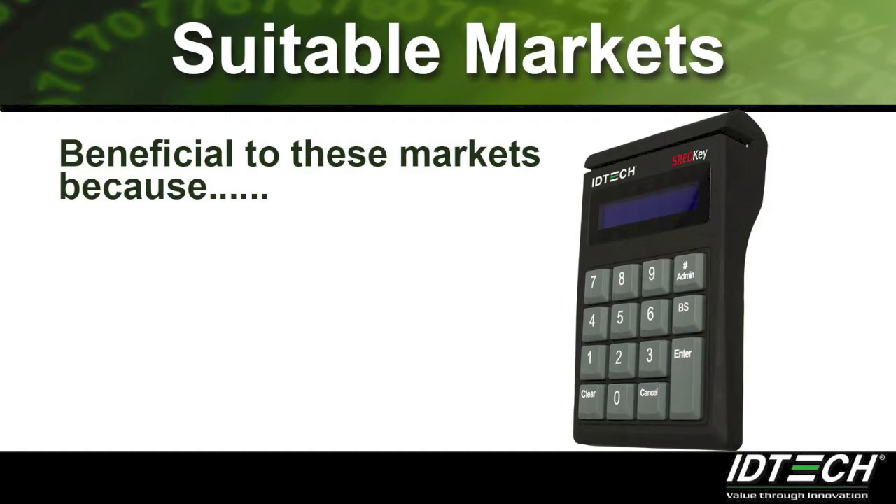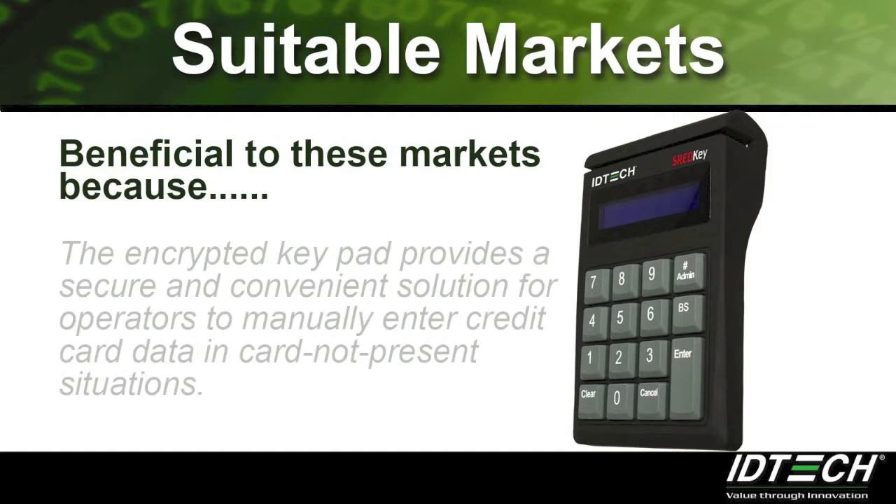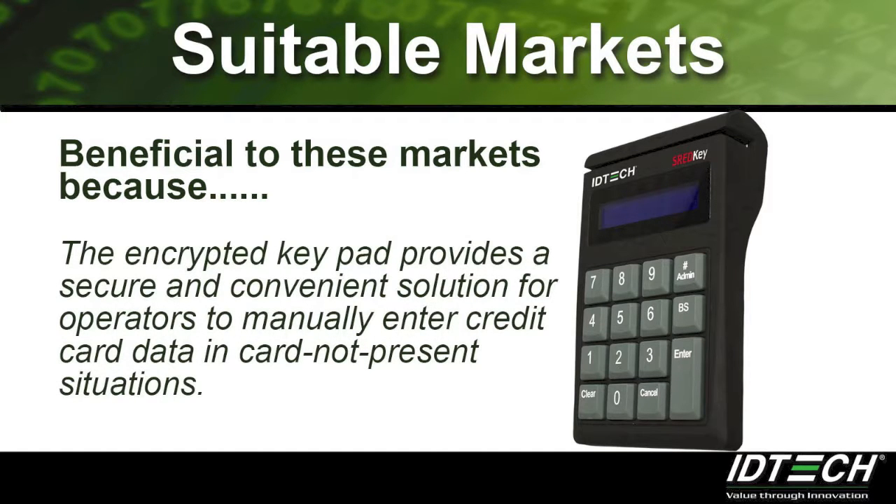The ThreadKey is beneficial to these markets because the encrypted keypad provides a secure and convenient solution for operators to manually enter card data in card-not-present situations.